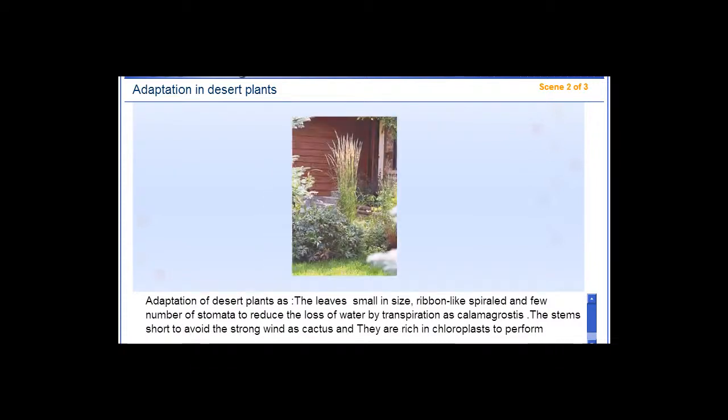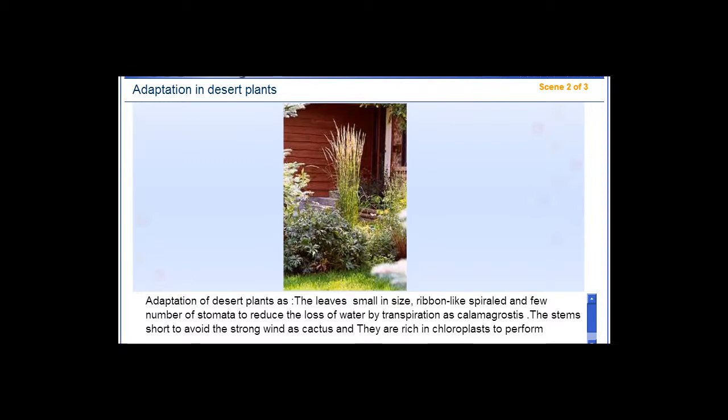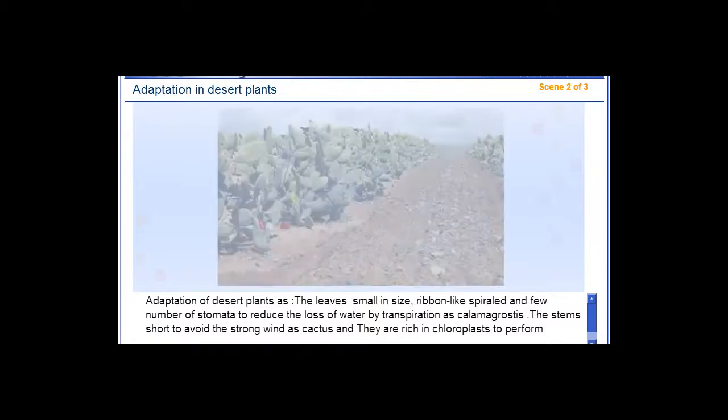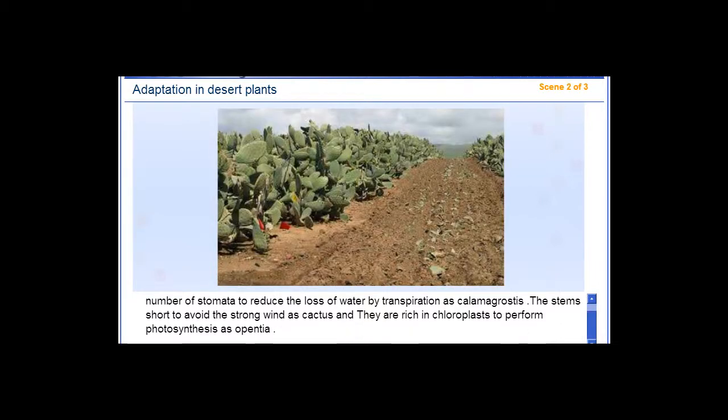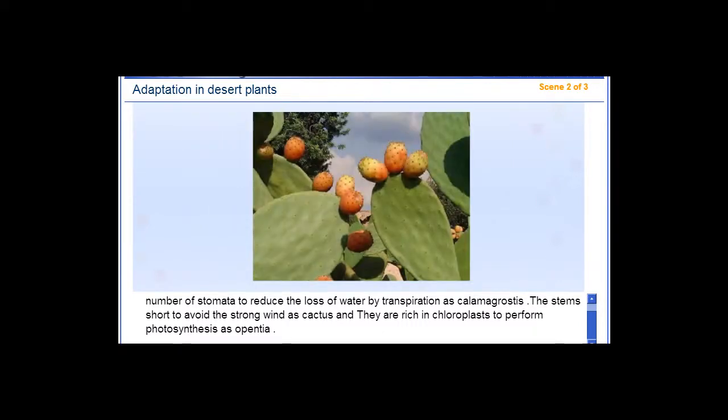Adaptations of desert plants include leaves that are small in size, ribbon-like, spiraled, and have few stomata to reduce the loss of water by transpiration, as in Calamagrostis. The stems are short to avoid strong wind, as in cactus, and are rich in chloroplasts to perform photosynthesis, as in Opuntia.